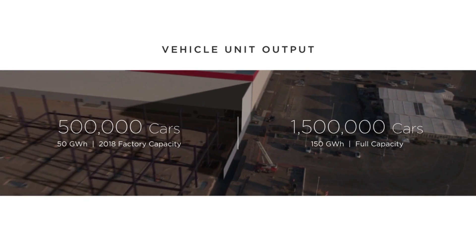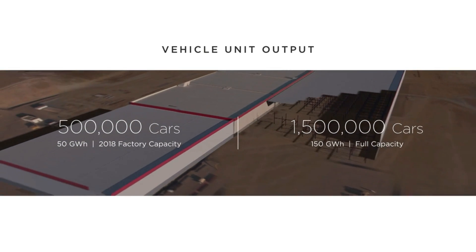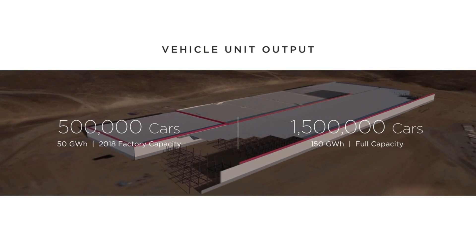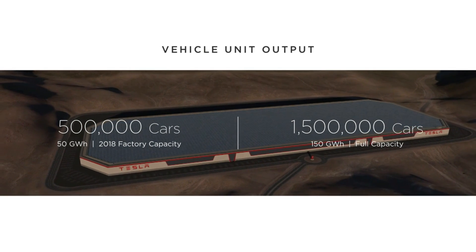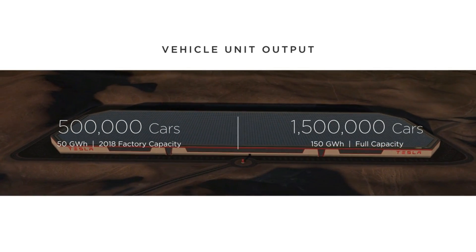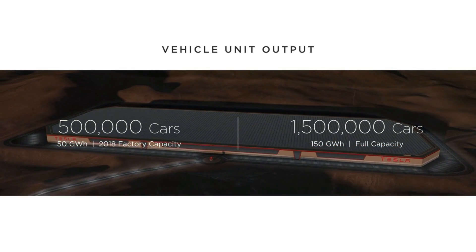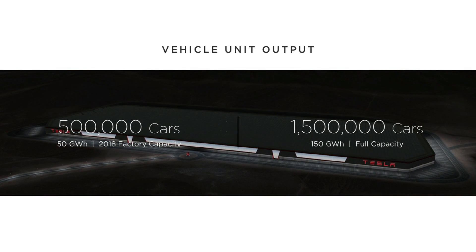In terms of vehicles, we actually expect to get to 50 gigawatt hours a year of output in two years. To give you a sense of what that size is: total global output — I don't know the 2015 numbers, but the 2014 numbers for total global output of lithium-ion for all purposes throughout the world was only about 30 gigawatt hours.